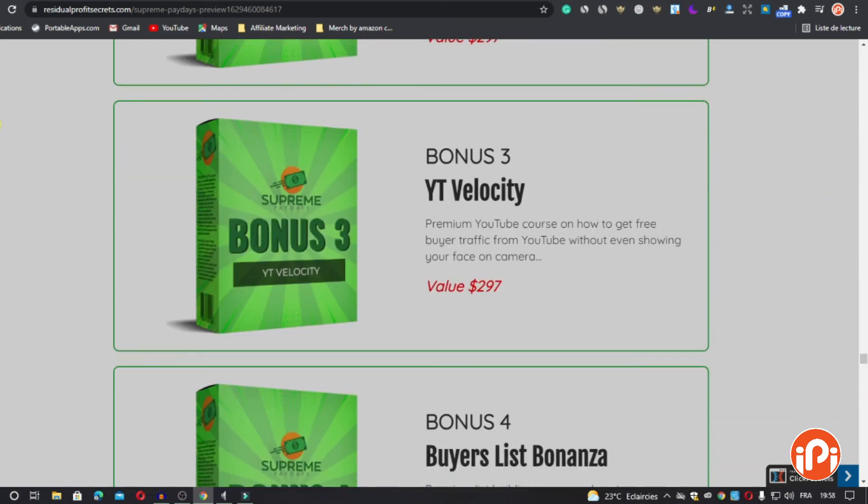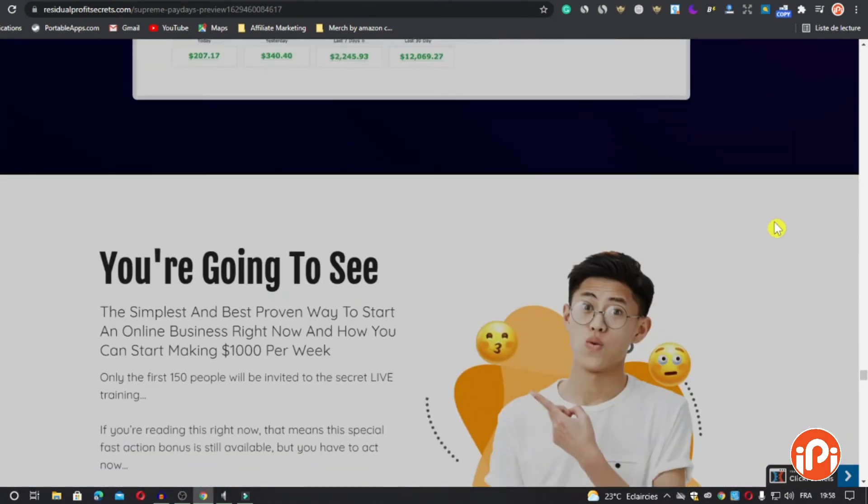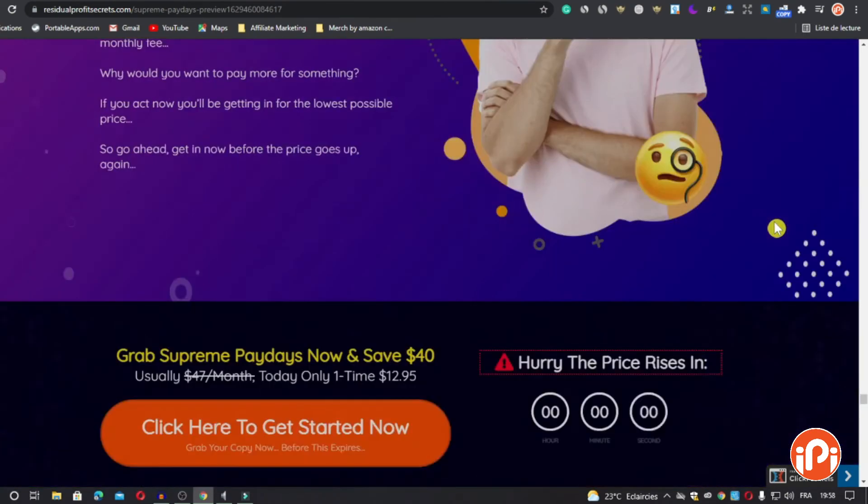And the final bonus, bonus number four, is Buyers List Bonanza — a premium list-building course on how to grow your email list with free buyer traffic fast. Value: $197. The total value of all these bonuses is $1,997.